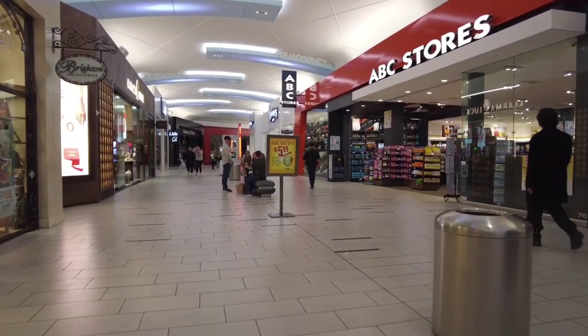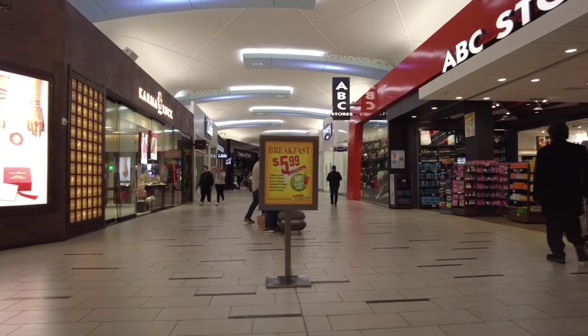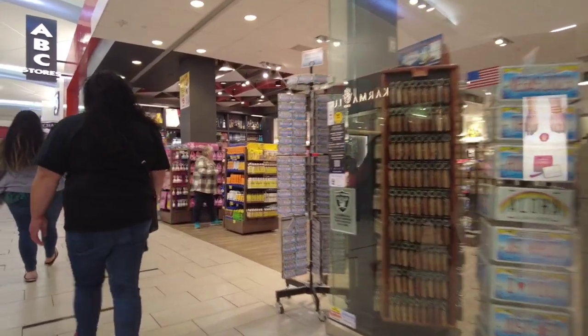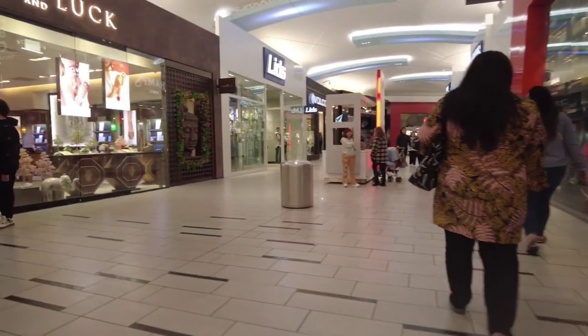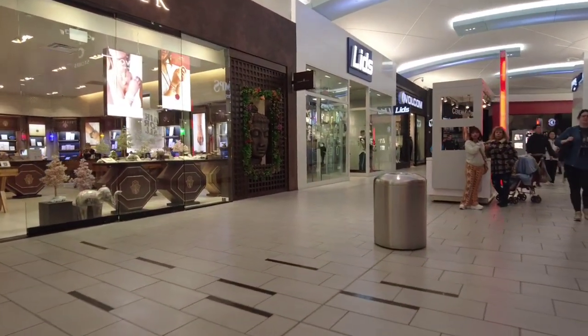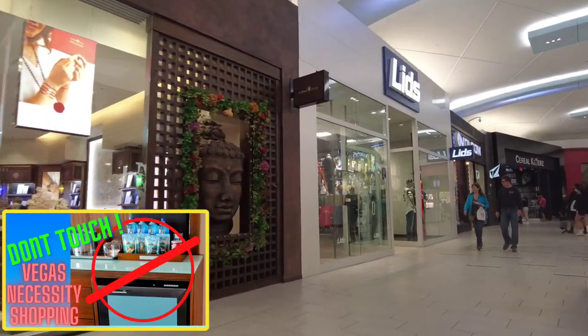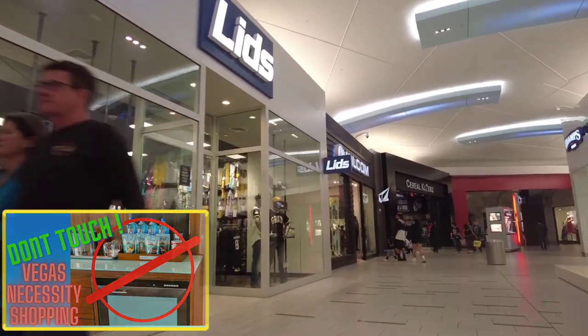Here's the first of two ABC stores located in the Miracle Mile. The ABC stores are a Hawaiian-based retailer that offers island delicacies, souvenirs, snacks, and drinks at really reasonable prices and is known for their friendly service. If you'd like to see more on the ABC stores, check out my video 'Don't Touch the Mini Bar' — I put a link in the description box below.